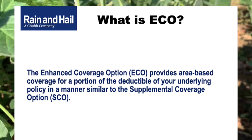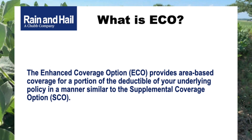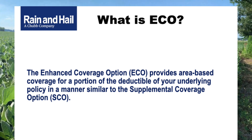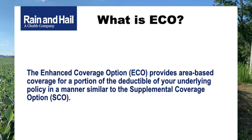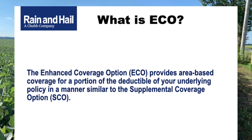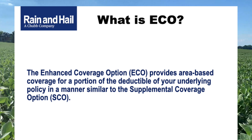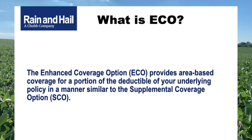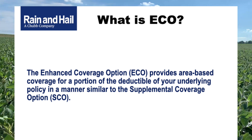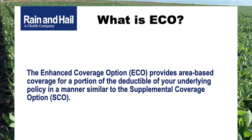ECO doesn't stand on its own. We'll call the underlying policy revenue protection, since most producers across Ohio are electing that for their corn and soybeans. It's designed to be simple — essentially the supplemental coverage option, which was first introduced in 2015, but the enhanced coverage option is simply a higher band of coverage than the supplemental. It's area-based, meaning it triggers at the county level, not based on the producer's own experience. It provides a higher layer on top of the underlying, with election choices triggering at 95% or 90%.